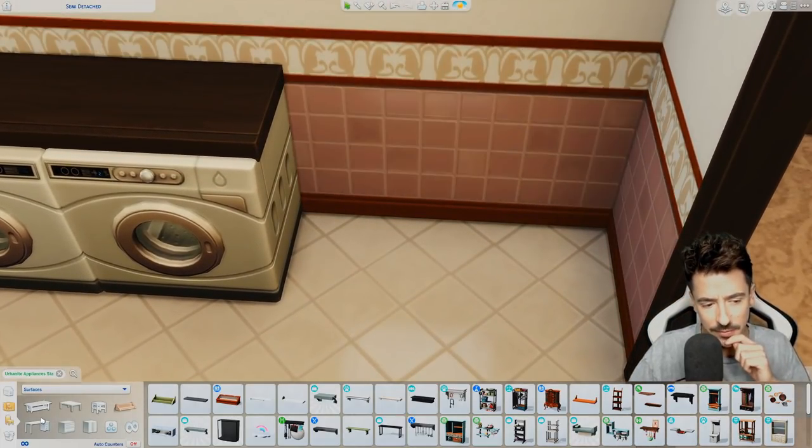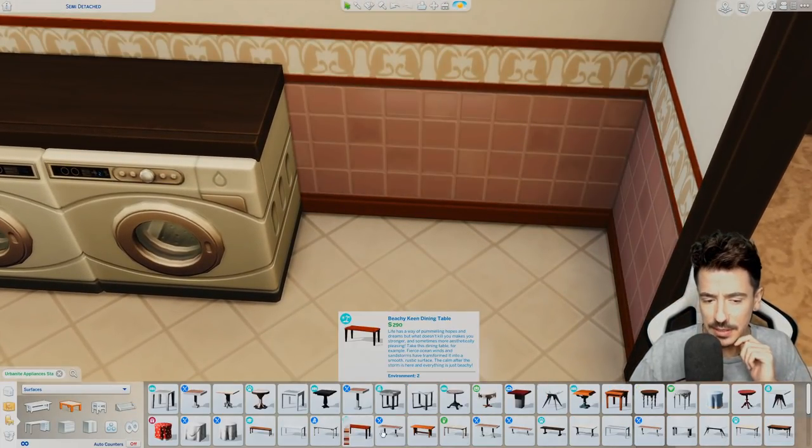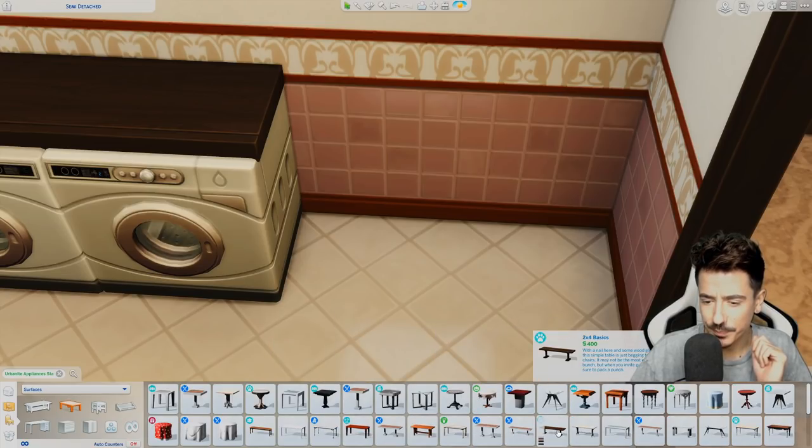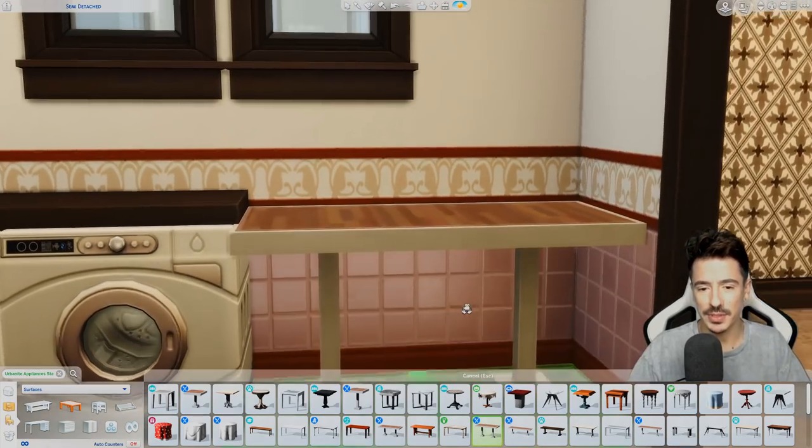And then a little breakfast area here. Didn't we get a new table that has bath doors on it? I can't remember. This one's going to be a bit too modern to go in there, I think.